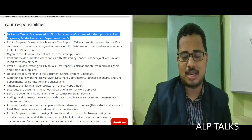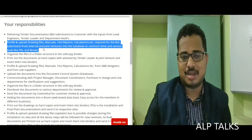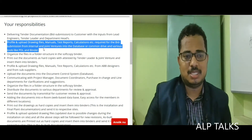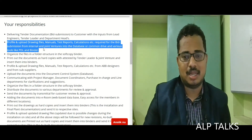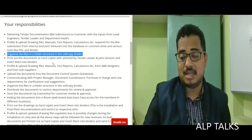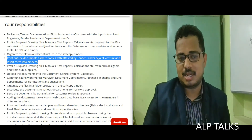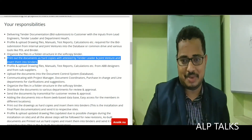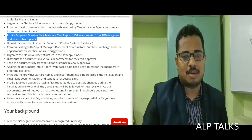Your responsibilities include delivering tender documentation and bid submissions to customers with inputs from lead engineers, tender leaders, and department heads. This also involves profiling and uploading drawing files, manuals, test reports, calculations, etc. required for bid submission from internal joint ventures into the database or common drive, using various tools like PDL and binder, and organizing files in a folder structure in the soft copy binder.